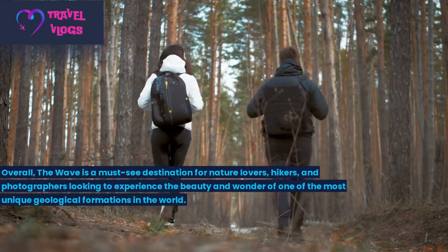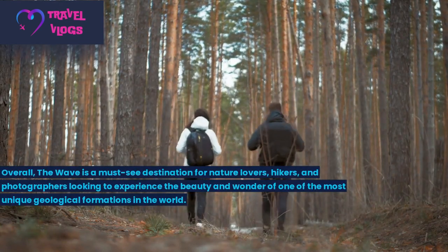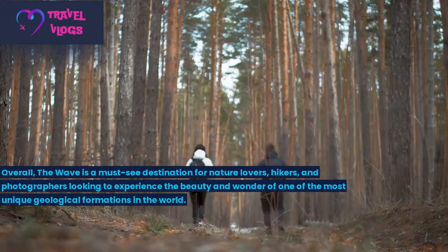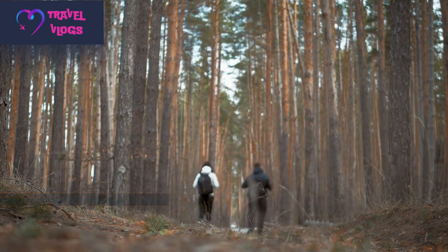Overall, the Wave is a must-see destination for nature lovers, hikers, and photographers looking to experience the beauty and wonder of one of the most unique geological formations in the world.